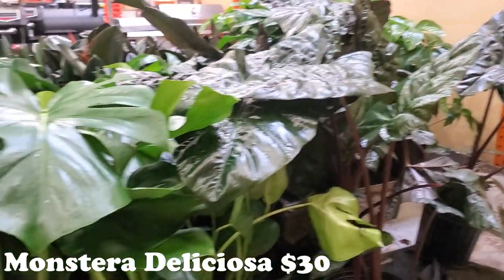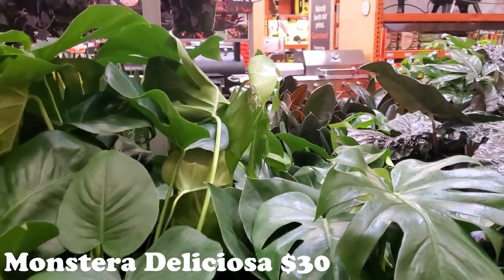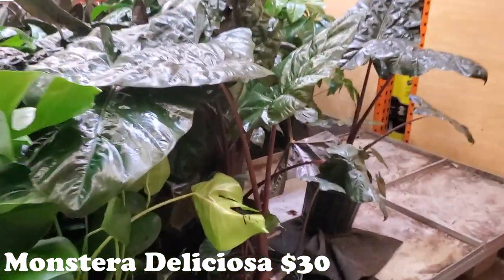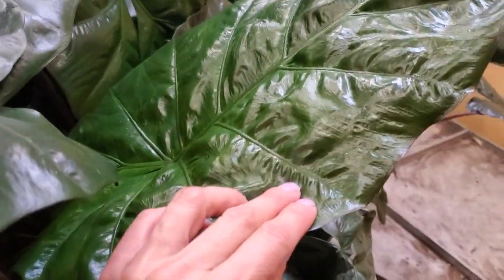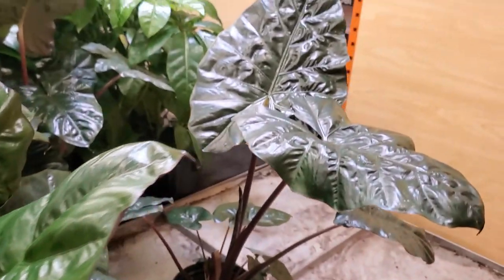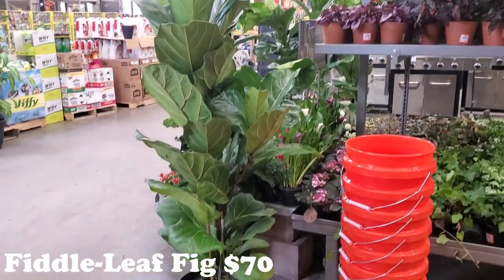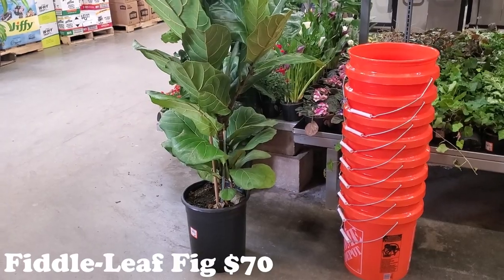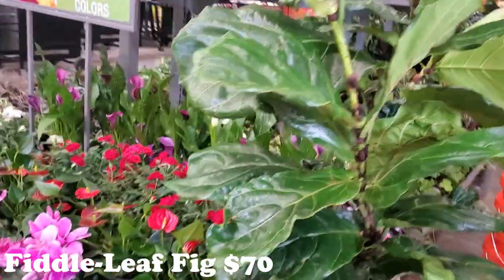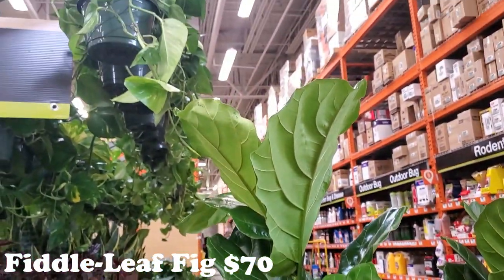Next to these big beautiful Alocasias, they do have some Monsteras — those are going to be $30 as well in nice big buckets. I can't believe how meaty these big leaves look. This location also has a few really large Fiddle Leaf Figs, about five feet tall — actually a bit taller than me, and I'm 5'1". Those are $70.